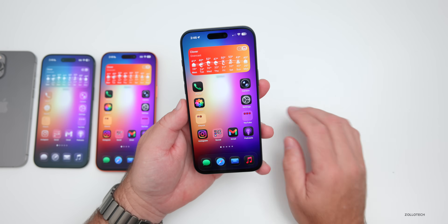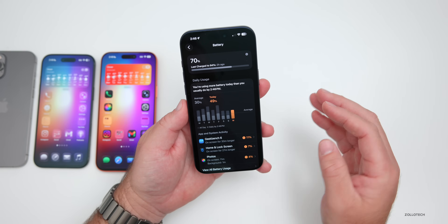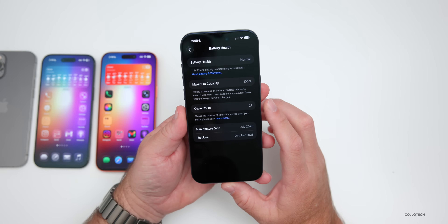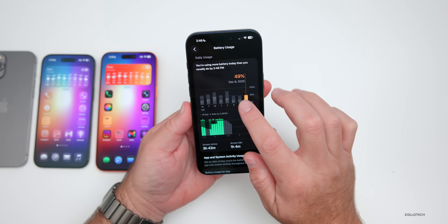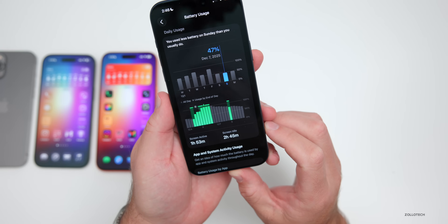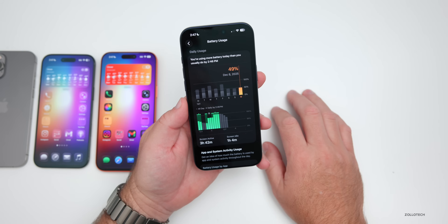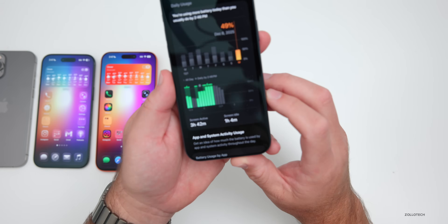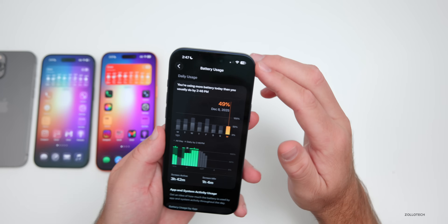Battery life on the RC has been okay but still needs to stabilize a bit. Battery health is at 100% capacity with 27 cycles. Yesterday I used only one hour and 53 minutes of screen-on time, with two hours and 45 minutes of screen idle time, and used 47% of the battery. Today it's already much better with the new update — three hours and 42 minutes of screen-on time and only used 49% at 70% remaining.